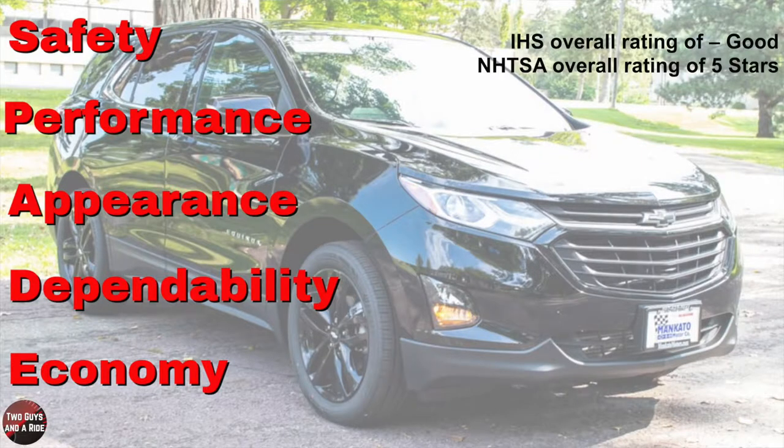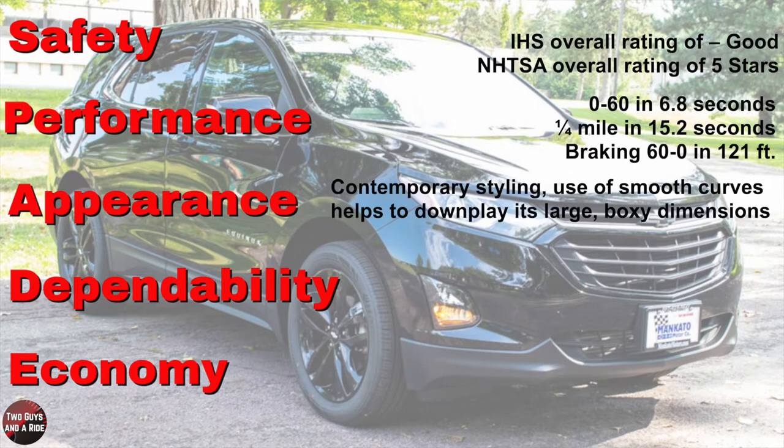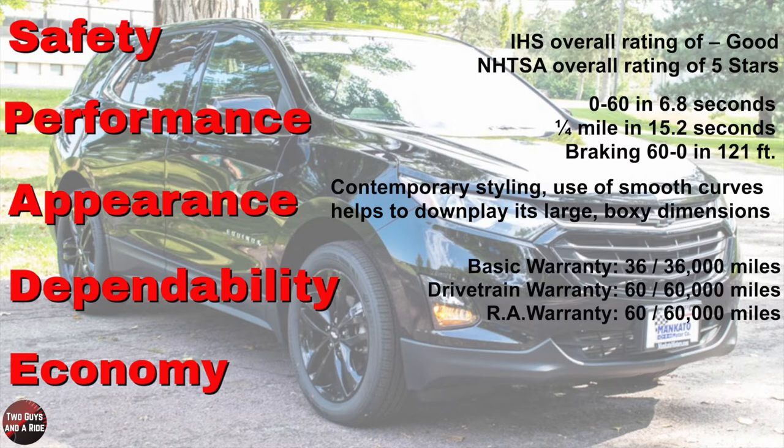Now let's talk about safety. The IIHS rating is good, and the National Highway Traffic Safety Administration overall rating is five stars. Performance: 0 to 60 in 6.8 seconds — not blistering, but plenty fast. Quarter mile is 15.2 seconds, and braking from 60 to 0 is 121 feet. Its contemporary styling belies its size, with smooth curves helping to downplay its large boxy dimensions. It has a basic warranty of 36 months/36,000 miles, a drivetrain warranty of 60 months/60,000 miles, and roadside assistance for 60 months/60,000 miles. Fuel economy is 25 city, 30 highway, for a combined 27 miles per gallon.